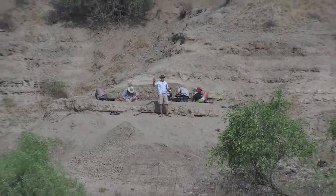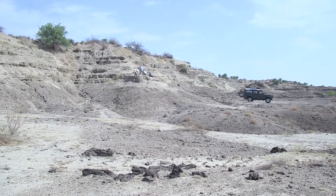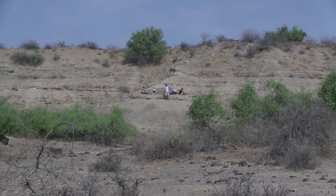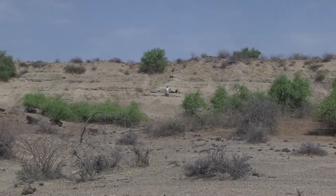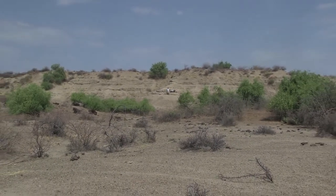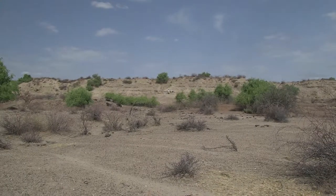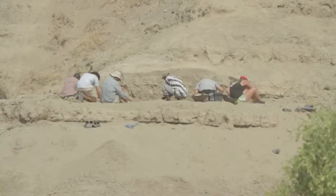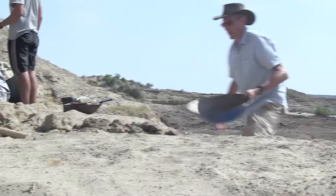We are on the northernmost extent of the Kubi Fora Formation in northwestern Kenya, near Lake Turkana, which is just off to our west. We are in an area called Area 1A. It's only about one and a half by one kilometer wide, but it is a hotspot of fossil evidence of extinct animals, including extinct hominins — our ancestors and relatives — from about one and a half million years ago.